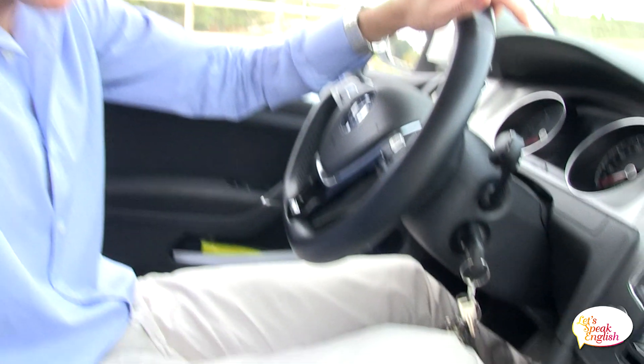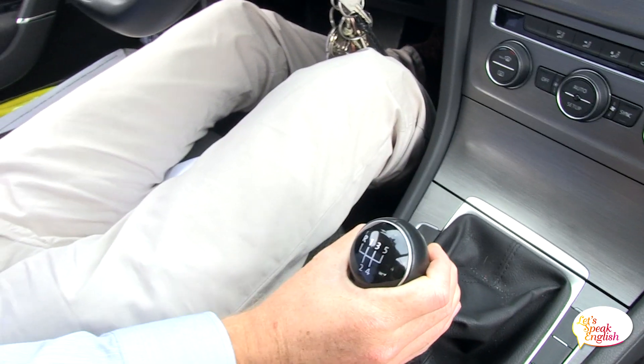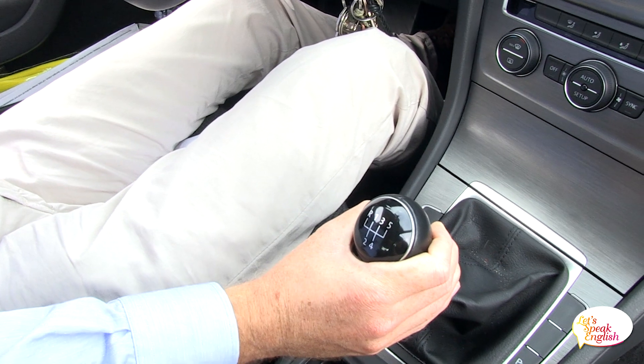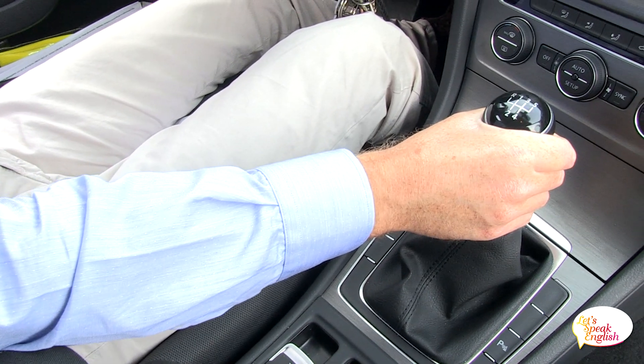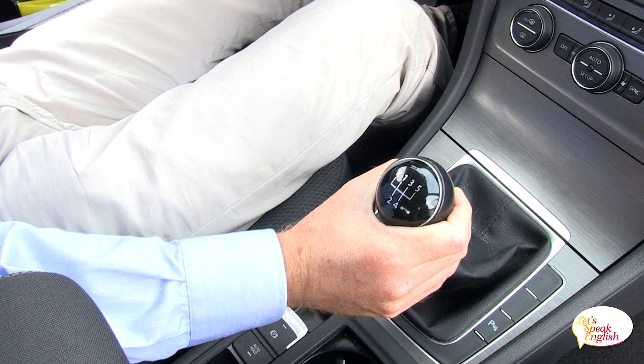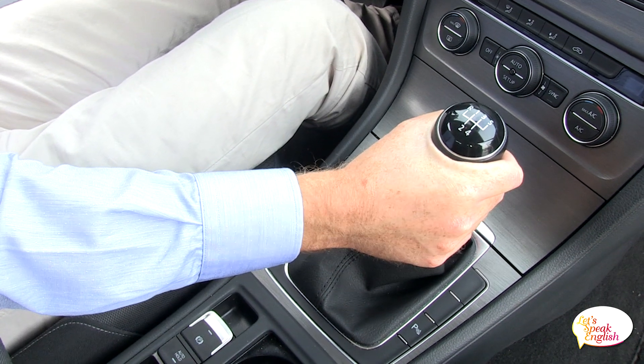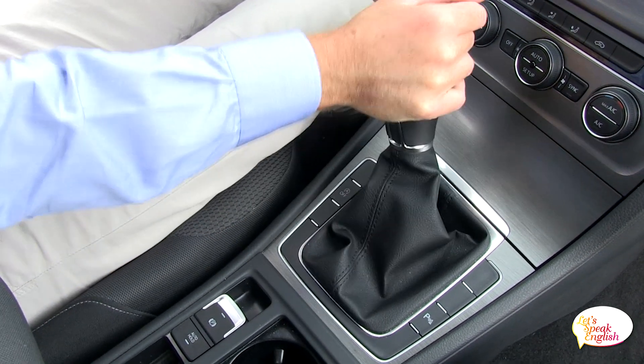So let's have a little look here. We use the gear stick to change gears. For example, we have: First gear — primera. Second gear — segunda. Third gear — tercera. Fourth gear — cuarta. Fifth gear — quinta. And last but not least — Reverse gear — marcha atrás. So there we have the gear stick.